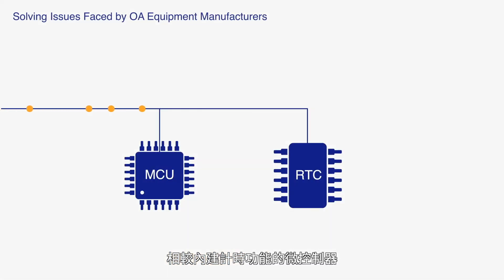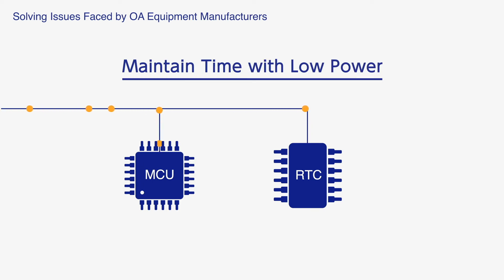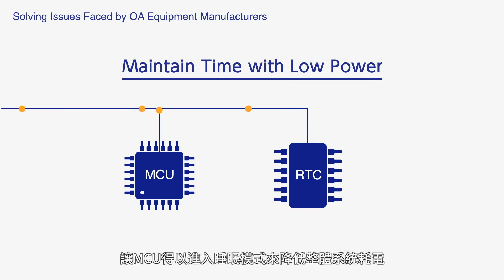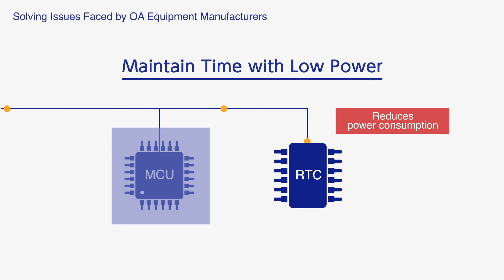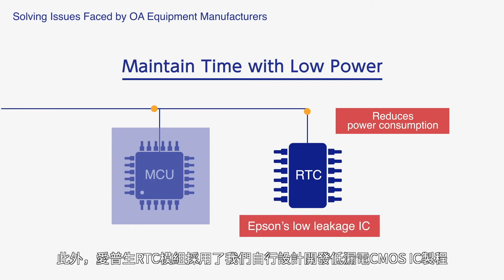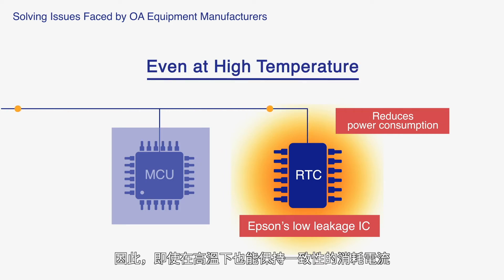Compared to the MCU, the RTC module consumes an order of magnitude less power while keeping time. This allows the MCU to go into sleep mode and reduces the overall system power consumption. Moreover, Epson's RTC module is manufactured with a proprietary low-leakage IC process, so power consumption remains constant even at high temperatures.